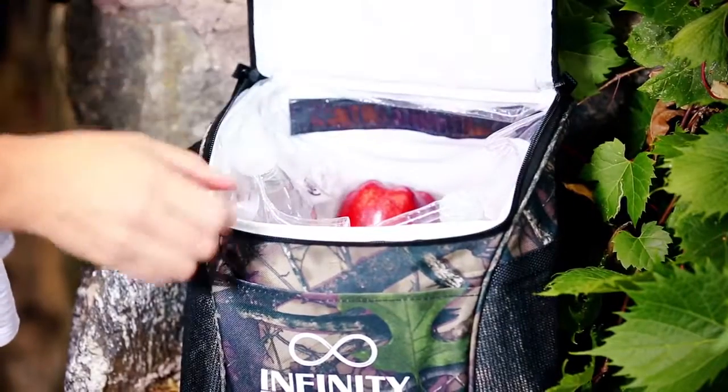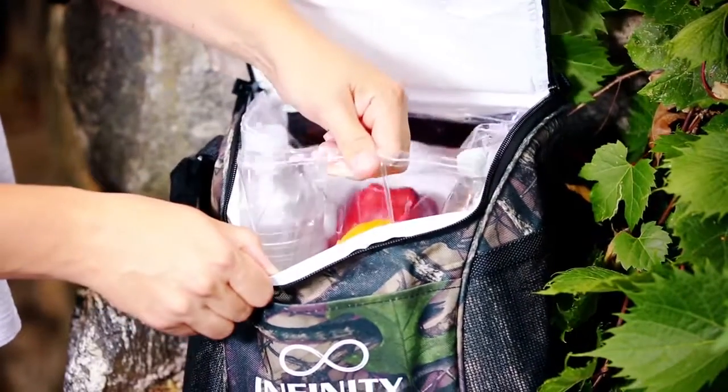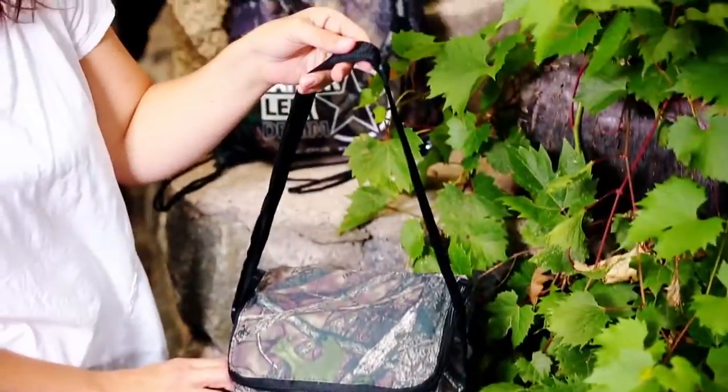Keep cool. The watertight insulated PEVA line cooler bag has a ballistic PVC bottom, shoulder strap, and two side pockets.